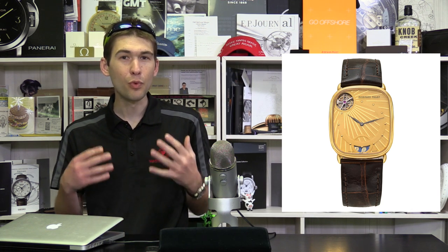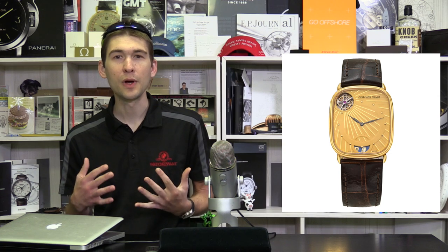Below $20,000, there aren't many more accessible points of entry to a true high horology tourbillon, to say nothing of one from a Holy Trinity brand. Get them while they last. Available in yellow gold and platinum, the value is in the yellow gold.